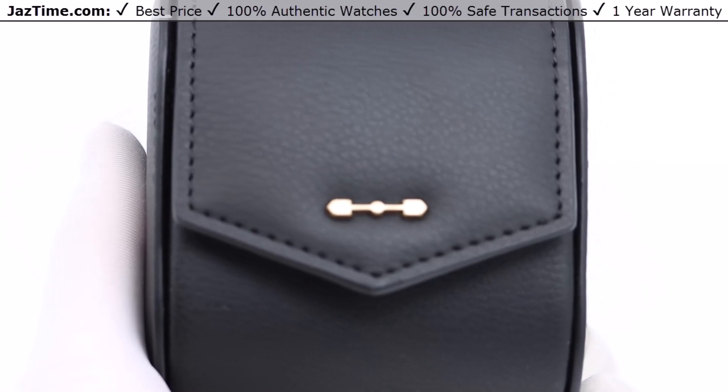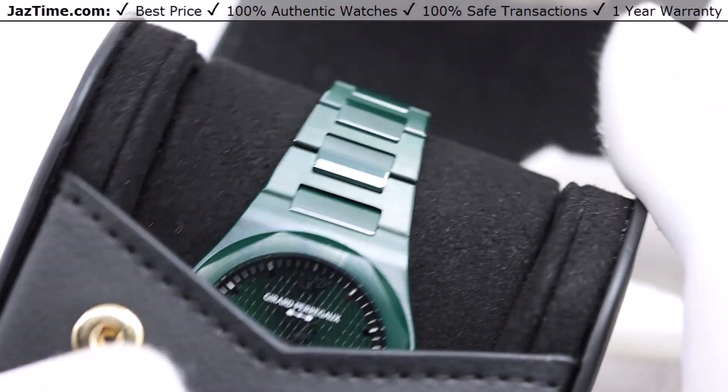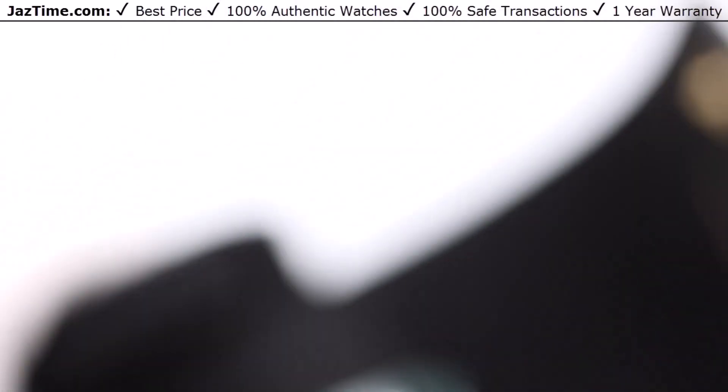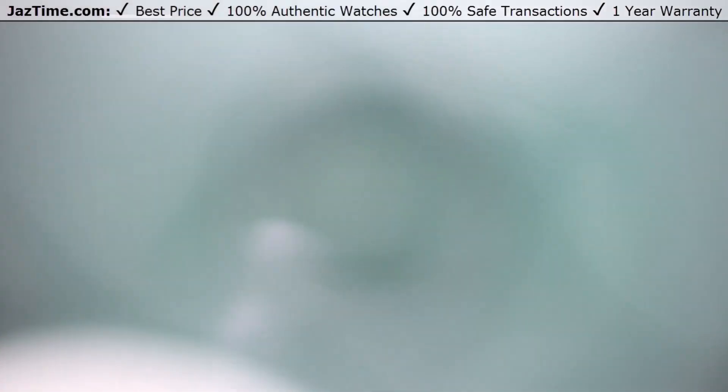Welcome to Jaztime! Jaztime is an online store that buys, sells, and trades authentic luxury watches. We make these videos so our customers can easily choose the best watch for themselves in the comfort of their own home. If you like this watch and would like to buy it at the lowest price anywhere online, click the link in the description below to buy it at Jaztime.com.